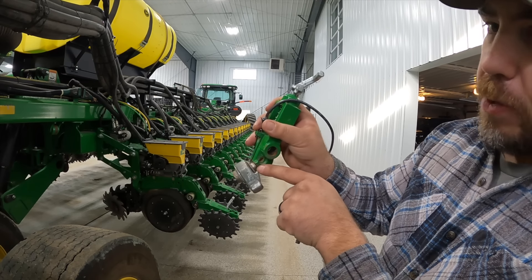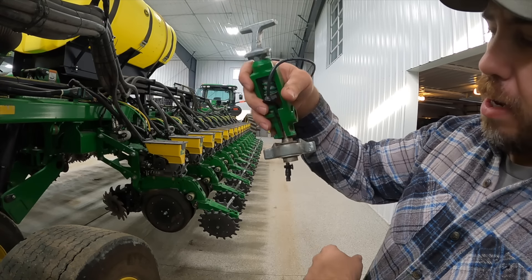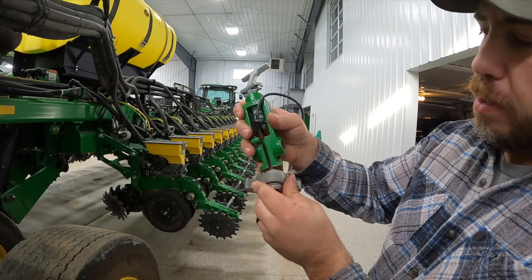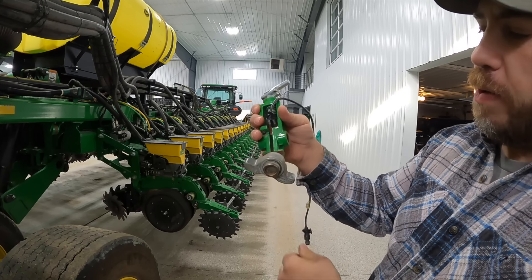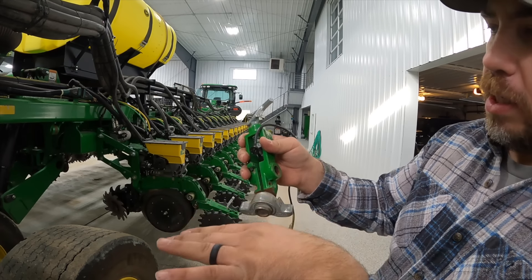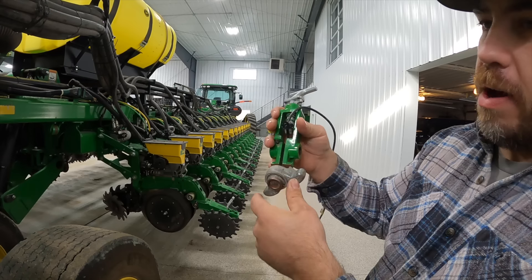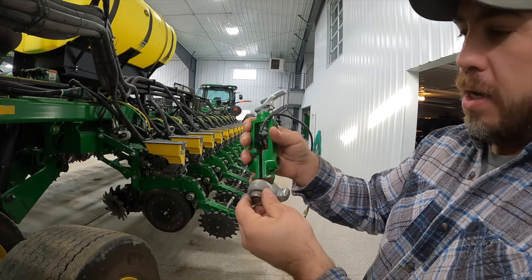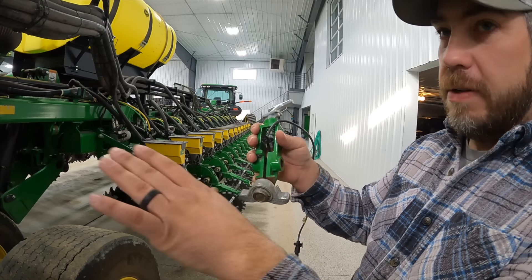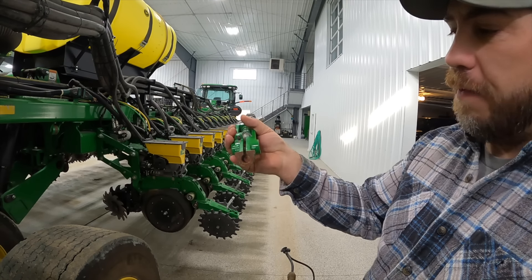There are these little tabs and little ears, and you can see the gap right here — that's supposed to be all the way up there. What was happening is I'd lift the planter up, and if one gauge wheel didn't come down the same, this thing would get cockeyed and send the wrong signal, trying to smash the row unit down into the ground. It's the one right in the very middle. So we ordered a new sensor — that'll fix the problem.